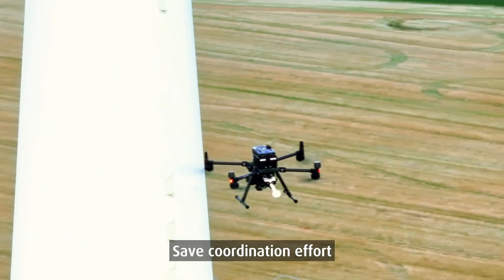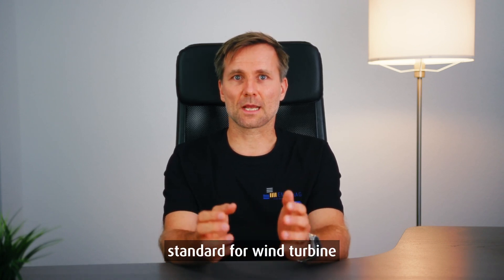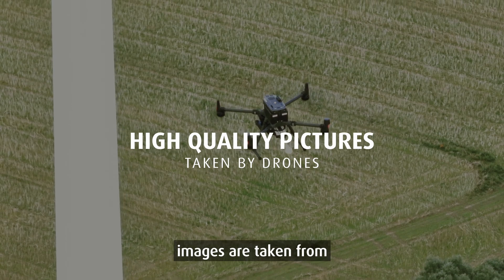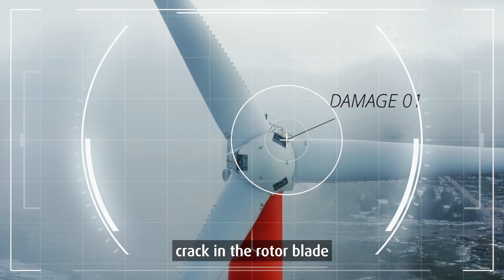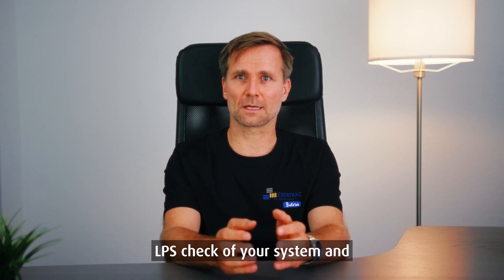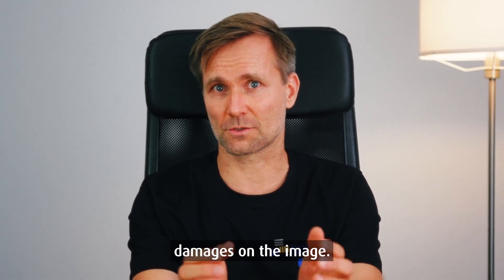Save coordination effort by combining inspections. Enertrag Operation offers the two-in-one LPS inspection as the new standard for wind turbine inspections worldwide. For this purpose, razor-sharp inspection images are taken from your wind turbine through drone flight, allowing even the smallest crack in the rotor blade to be examined precisely later. The autonomously flying drone also performs a non-contact LPS check of your system and autonomously marks any damages on the image.